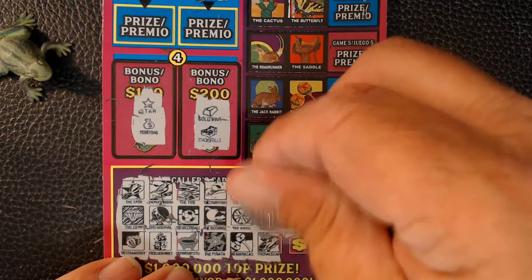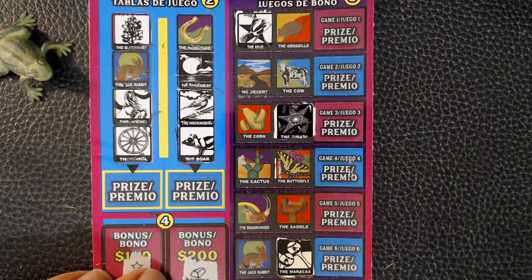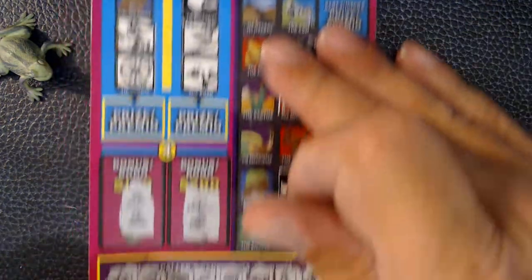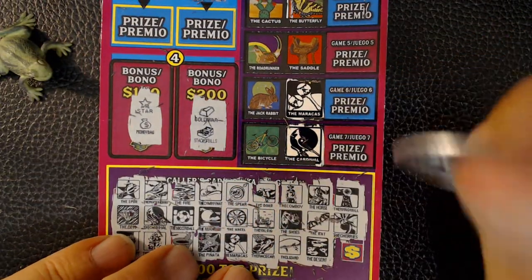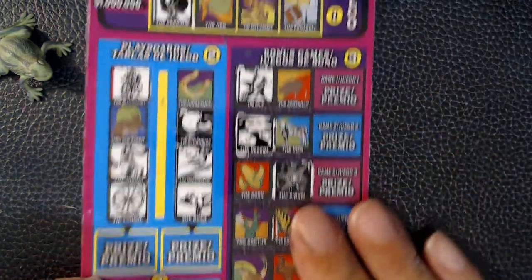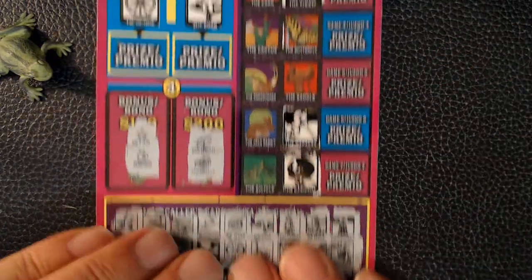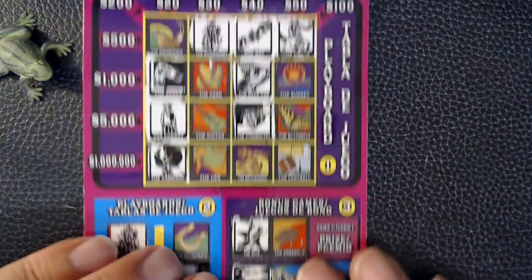Next is the maracas and the race car — the race car. Next is the lizard and the desert. Desert. No lizard. And our last symbol is the cactus. Got a cactus here. No help. No cactus on top.